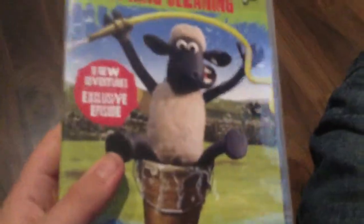Next up is Shaun the Sheep: Spring Cleaning. Here's the spine on the back. I haven't watched this whole DVD yet, but I will get to watch it soon. It's behind the scenes with the actors, directors, and much more. It's 70 minutes. Here's the disc.